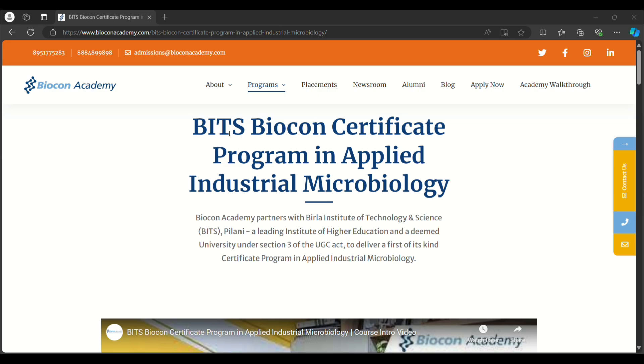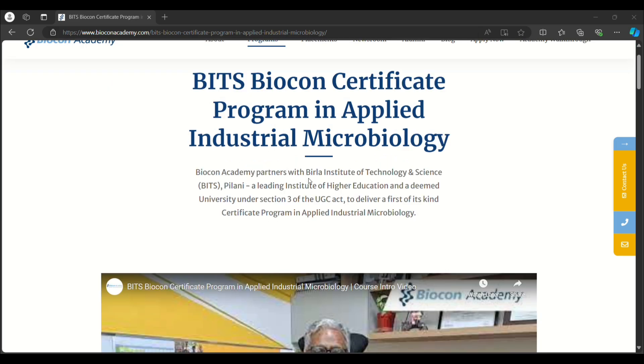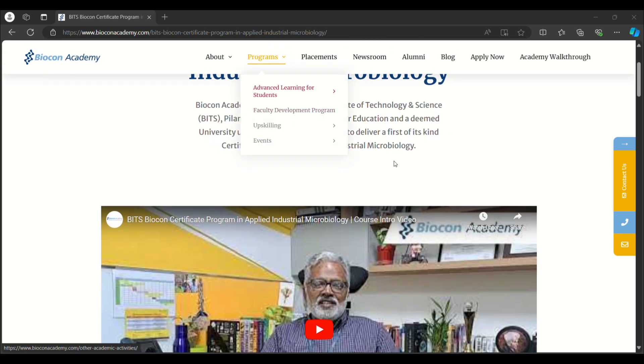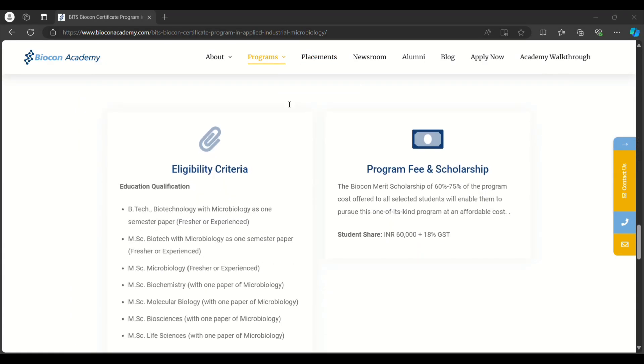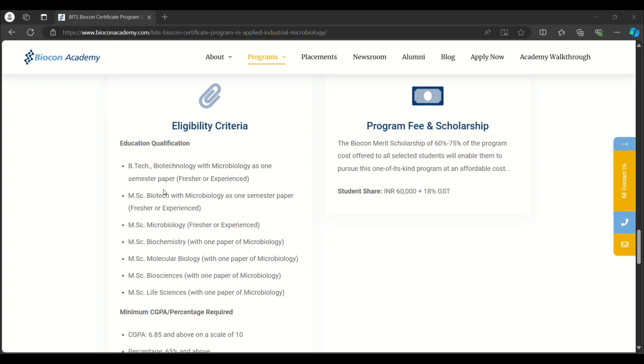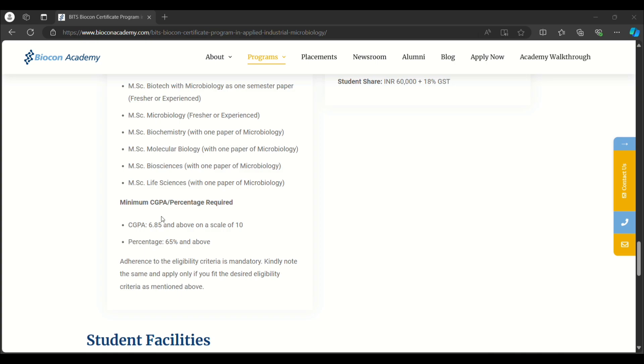The second course is BITS Biocon Certificate Program in Applied Industrial Microbiology. Biocon Academy partners with Birla Institute of Technology and Science for this course and provides a certification program in applied industrial microbiology. The educational qualification required is B.Tech in Biotechnology with Microbiology as a one-semester paper, M.Sc Biotech with Microbiology as a one-semester paper, M.Sc Microbiology, M.Sc Biochemistry, M.Sc Molecular Biology, M.Sc Biosciences, or M.Sc Life Sciences. The program fee is ₹60,000 plus 18% GST, and you need a minimum CGPA of 6.85 on a scale of 10 or 65%.